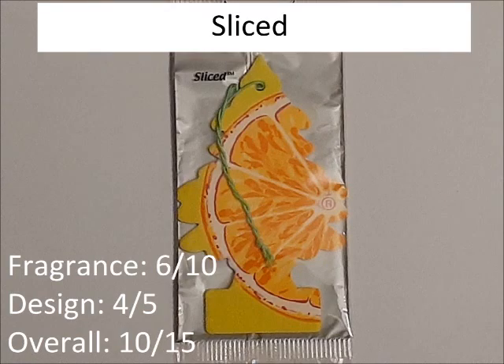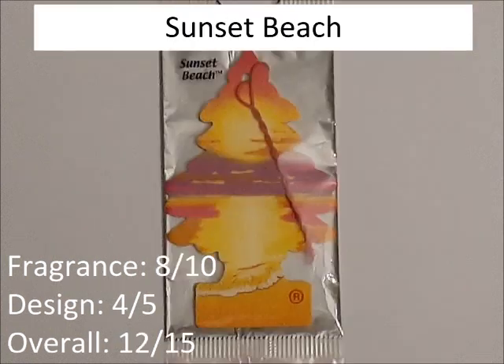Sliced. The scent is just okay at best, 6 out of 10 — it's not the best citrus, it's just okay. The design is actually good, it looks nice, so 4 out of 5. Overall, 10 out of 15. Sunset Beach. The nice scent of refreshing summer — it's a nice fragrance, 8 out of 10. The design's also really nice, so 4 out of 5. Overall, 12 out of 15.